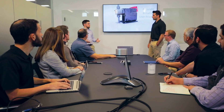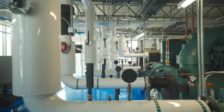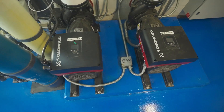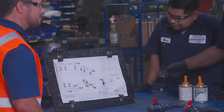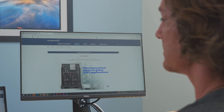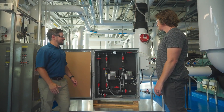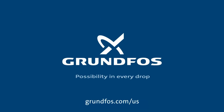Grundfos is committed to building the best pumping solutions so that you can build the best business. Trust in our expertise, quality, and dedication to excellence as we empower you to deliver superior water treatment systems to your customers. For more information on the Dosing Skid System Configurator, please visit grundfos.com/US.